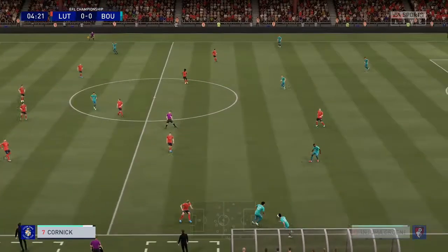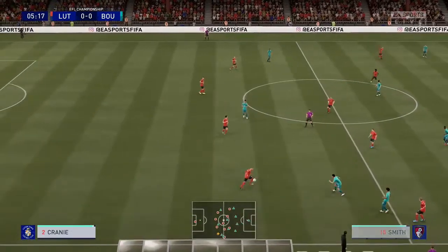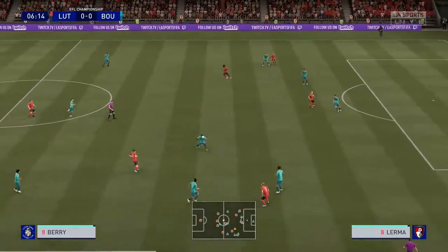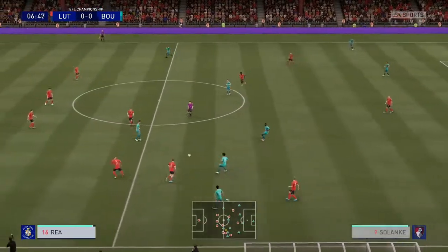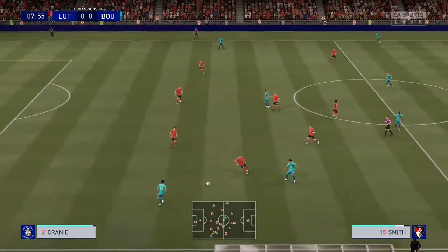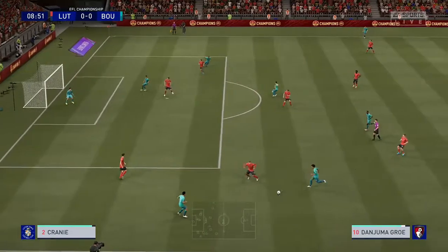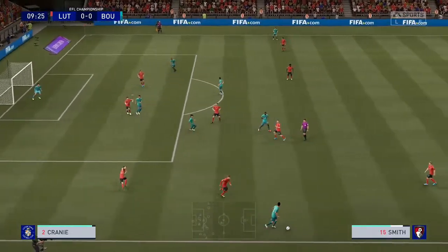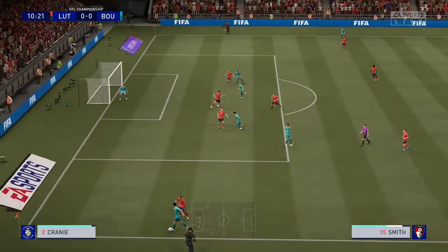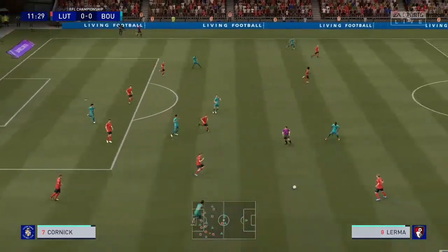Grunewald and Lerma are nicely cut out. Jefferson Lerma on the ball, Grunewald moving forward — effectively an attack of promise. This looks promising out wide. Solanke — real defensive commitment there.